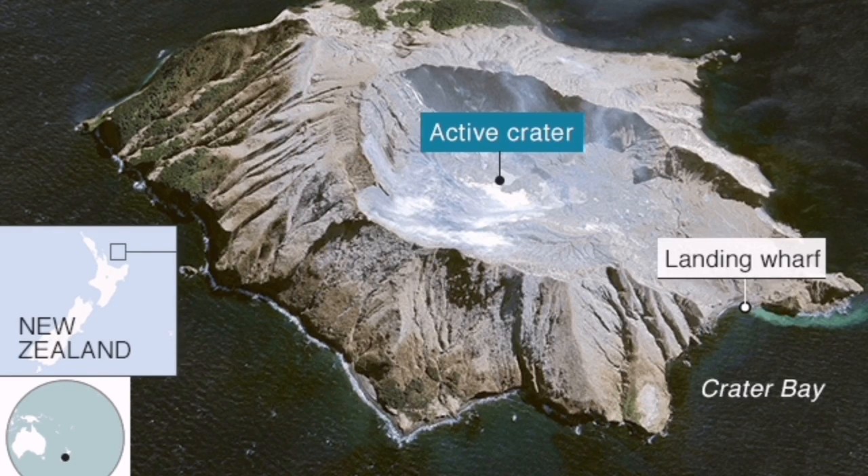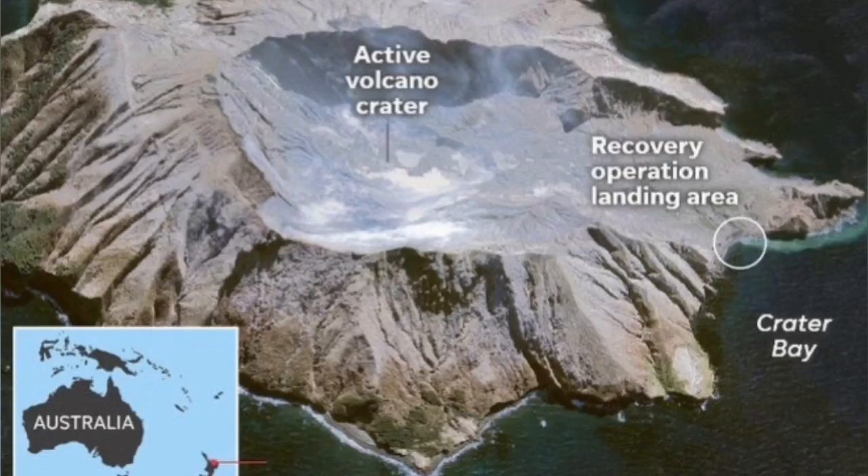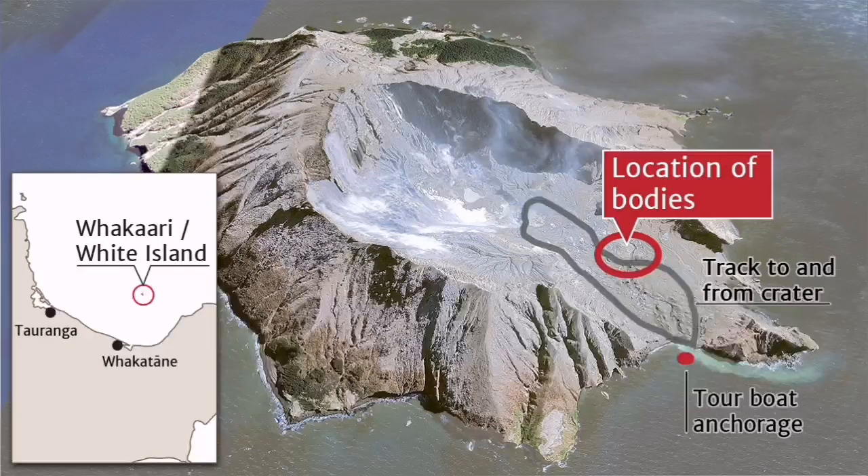The landing wharf and the active crater were present there. A recovery operation came to get the tourists. It was unwise to take tourists inside the crater in the first place.